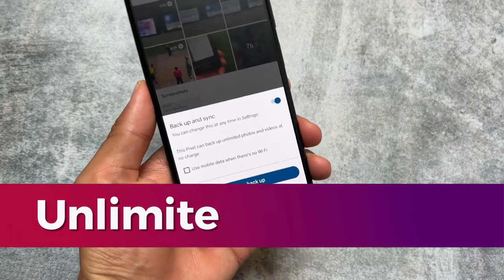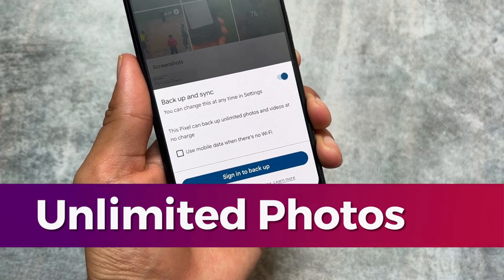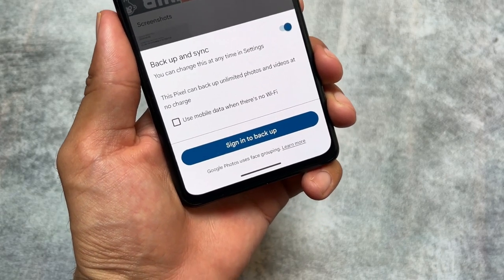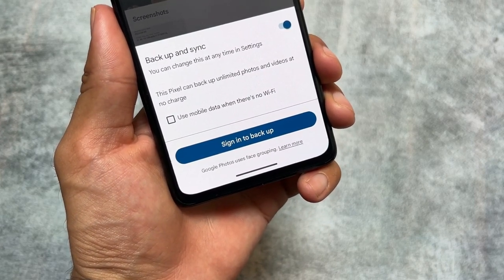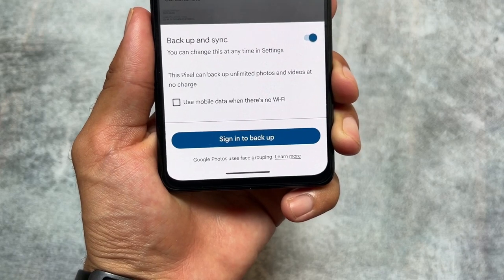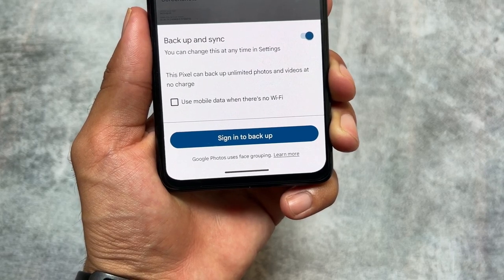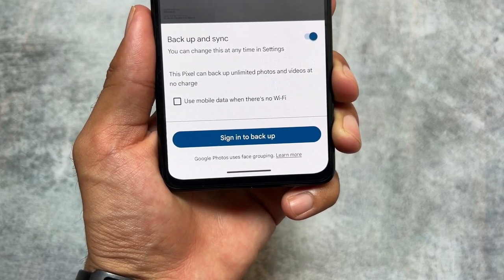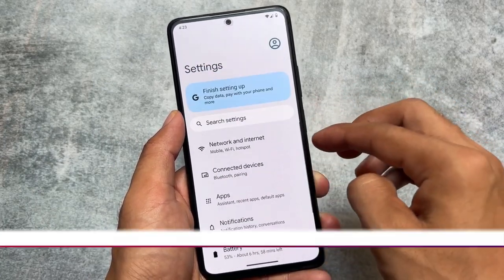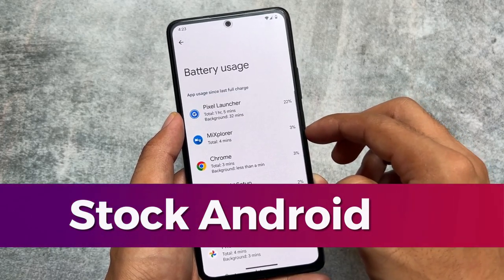Another thing that LineageOS does not provide but Pixel Experience does is unlimited Google Photos backup. As you can see, Pixel Experience can back up unlimited photos and videos at no charge, and also in original quality. In LineageOS you can get that by installing some modules, but without root you can't. In Pixel Experience you can do that very easily — you have the option to back up your photos and videos at no charge.